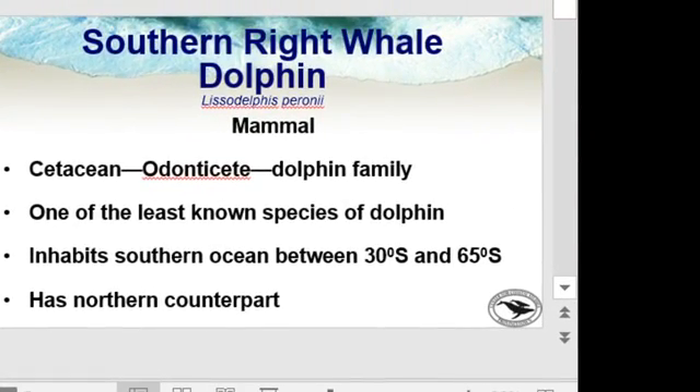So let's bring in our presentation. The southern right whale dolphin is a unique species, a member of the dolphin family. It's an odontocete — a toothed whale — and as I mentioned, it's one of the least known species of dolphins in the world. It inhabits the southern ocean, and interestingly has a northern counterpart that lives in the northern hemisphere in the Pacific, and looks almost identical except that it's all black.